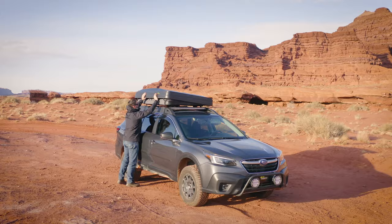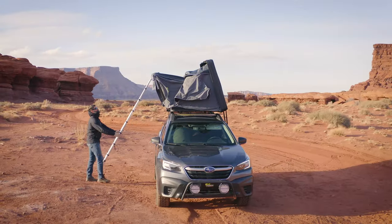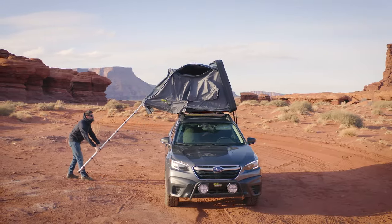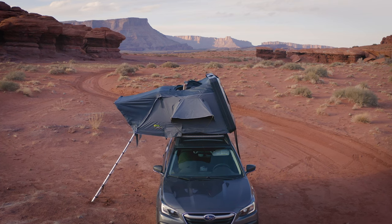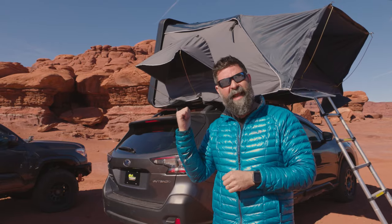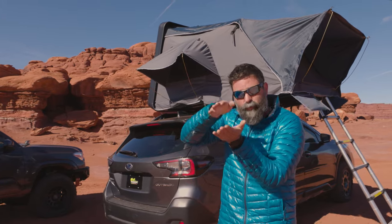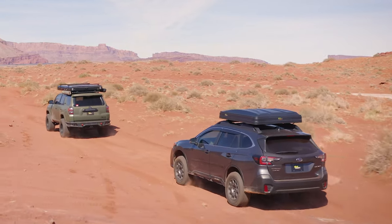Next up is our Nomad 1300 Rooftop Tent. What's great about this guy is it's a clamshell side-open tent that folds out, has a really large usable footprint, tons of area. You can get two full-size adults in there comfortably with gear. It packs down super small because of that ABS shell on the top, and it's really sleek and helps you cut through the wind on the highway, saving your fuel economy.